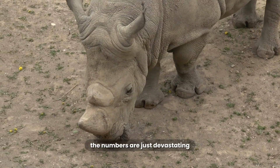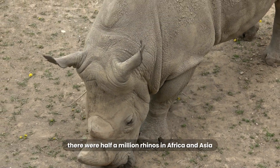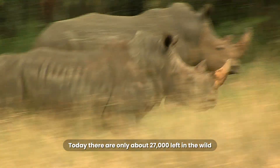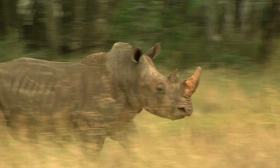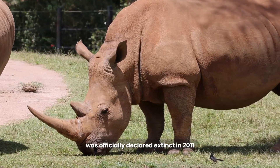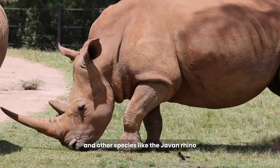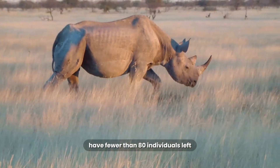The numbers are just devastating. 100 years ago, there were half a million rhinos in Africa and Asia. Today, there are only about 27,000 left in the wild. The western black rhino was officially declared extinct in 2011, and other species, like the Javan rhino, have fewer than 80 individuals left.